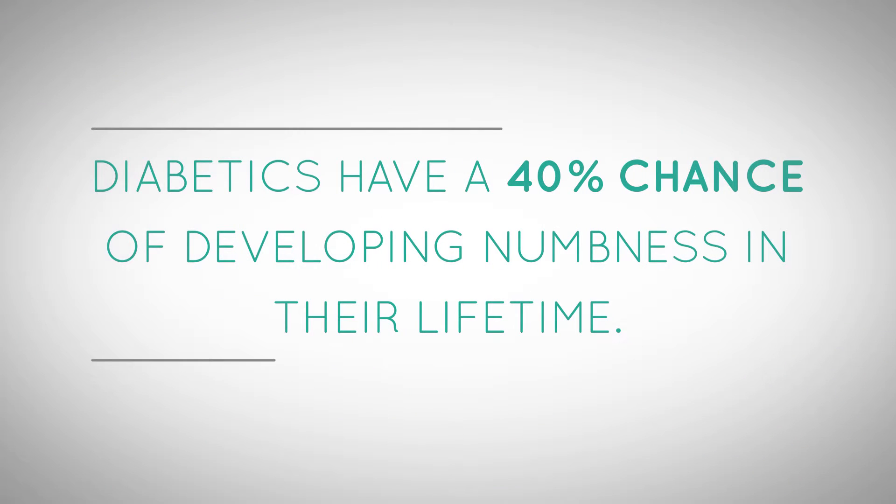People that have diabetes have sequelae from the diabetes. The highest risk factors: they get numbness, neuropathy. You have about a 40% chance, if you have diabetes, over your lifetime of developing numbness.